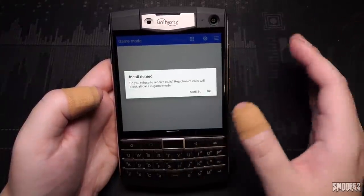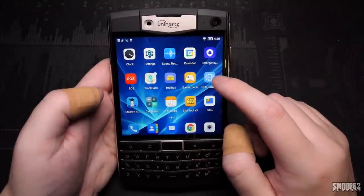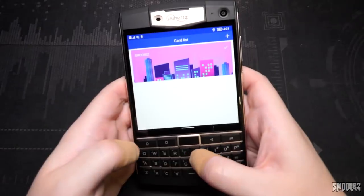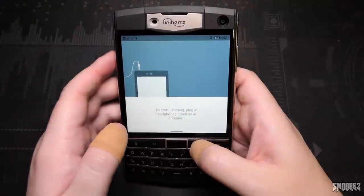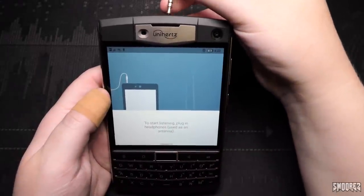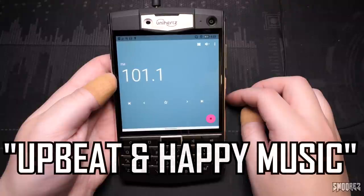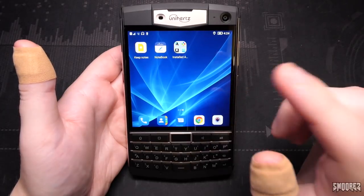Game Mode is essentially just a do-not-disturb for gaming — it turns off notifications but doesn't improve performance. We've got an NFC card emulation app, though I think you need empty NFC tags to use it properly. Student Mode is basically parental controls. Testing the FM radio with the 3.5mm headphone jack — checking Australian radio at 4:22pm on a Tuesday. It'll most likely be upbeat commute music. Australian radio absolutely sucks, but FM radio works, which is good. Google Files, Keep Notes, and Notebook are the last pre-installed applications.